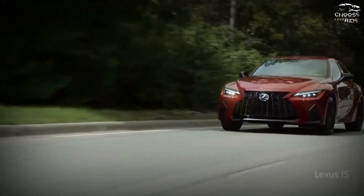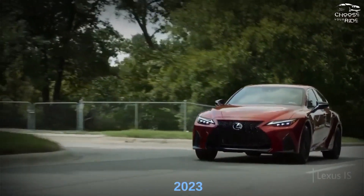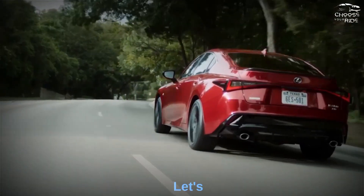Hey guys, welcome back to our channel. Today we are going to talk about the 2023 Lexus IS, so let's get started.